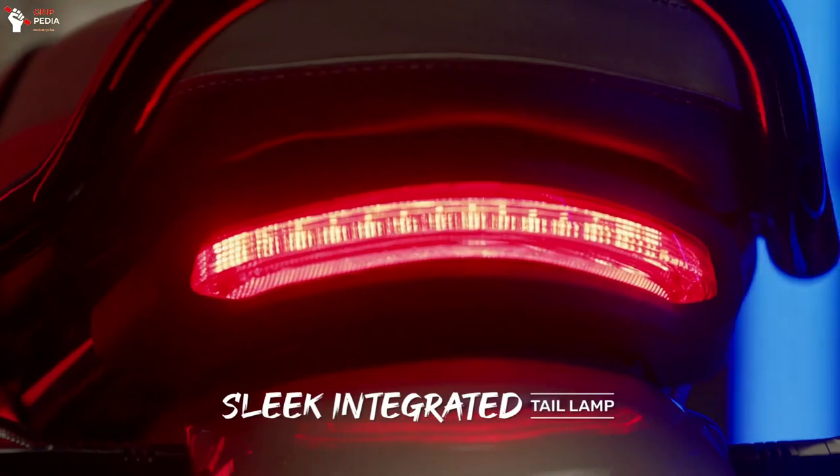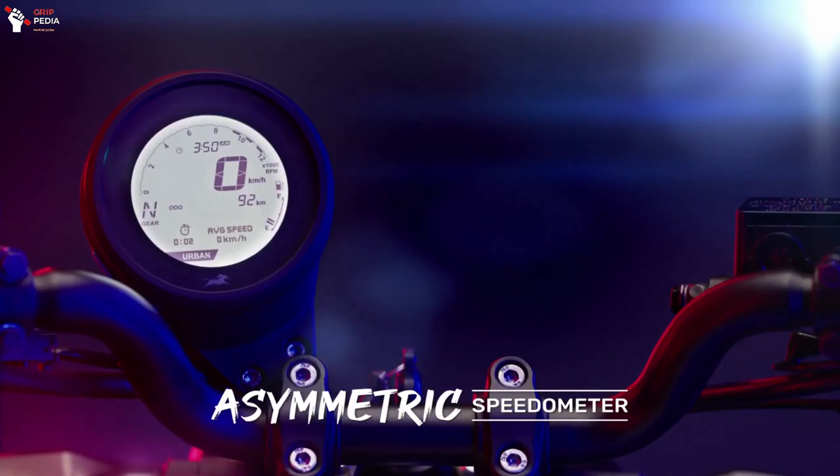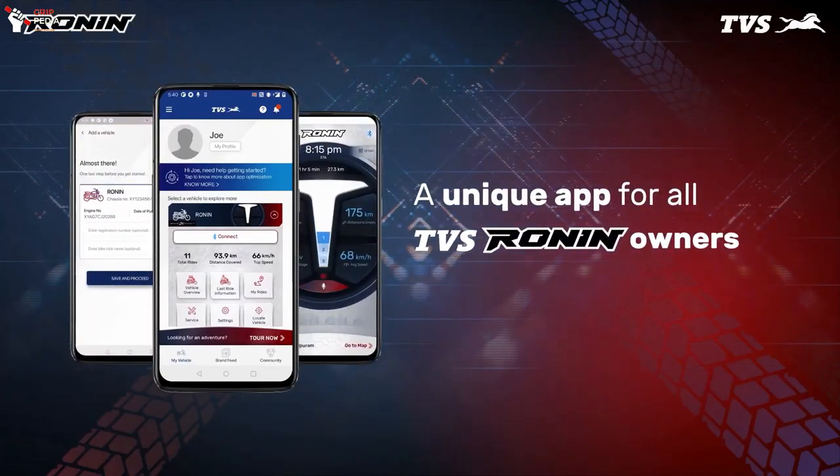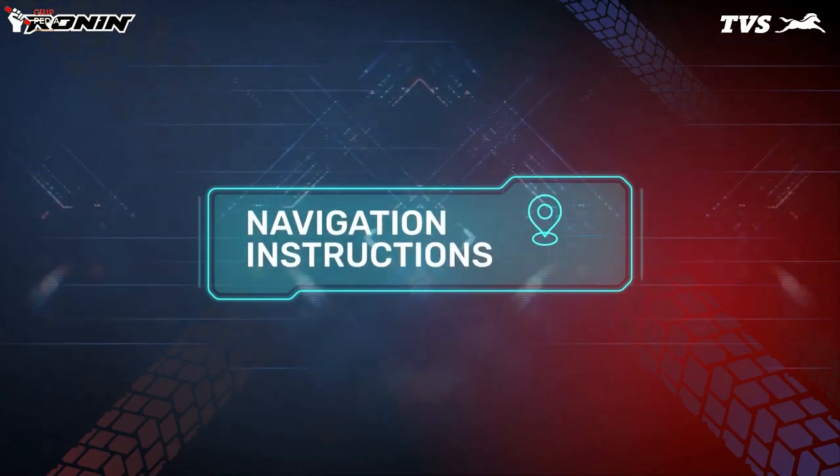Other features offered on the TVS Ronin scrambler include a full LED lighting system, T-shaped pilot light design, offset digital instrumentation supported by a smart connect function, chain cover, near-arrive apps, turn-by-turn navigation, and much more.